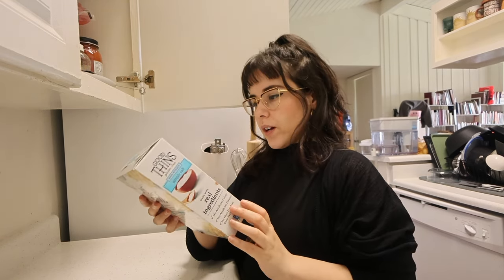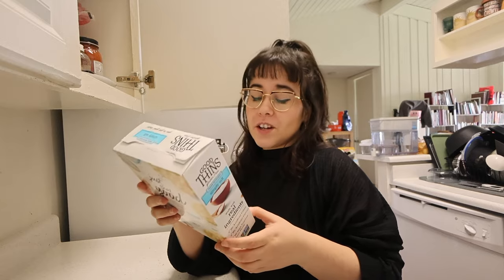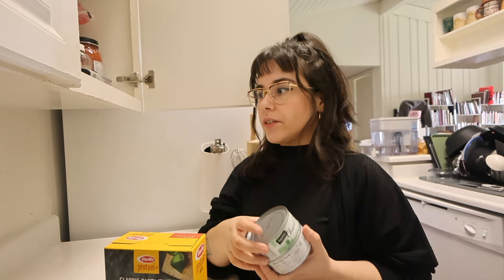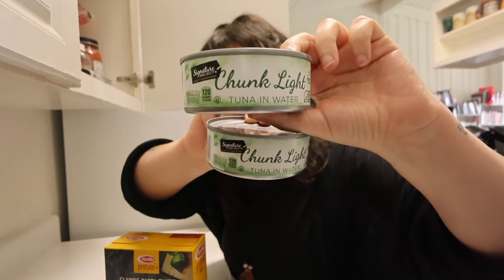I love when cans have the pull-tab open — these are so much easier for me than using a can opener. Then I just bought some rice crackers and tried this brand out; I really like it. They kind of look like communion wafers, which I thought was funny. I also really love tuna — I prefer Korean canned tuna, but since we went to Vons for this past grocery trip I bought the Vons brand to save money.